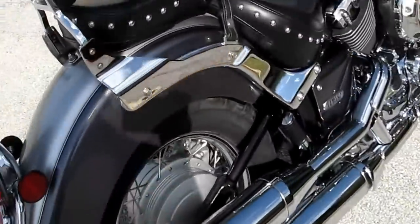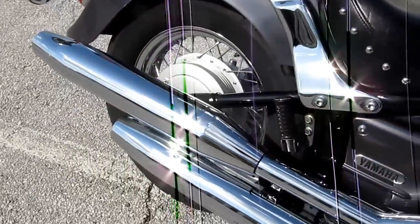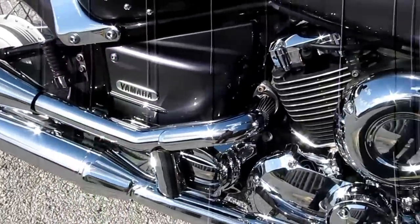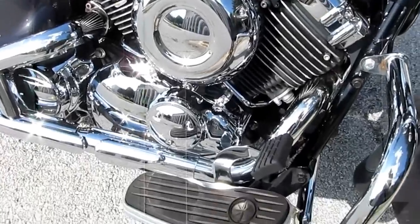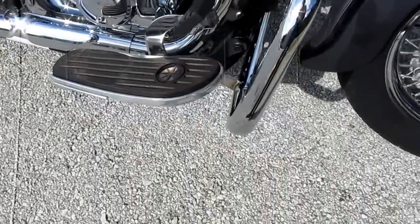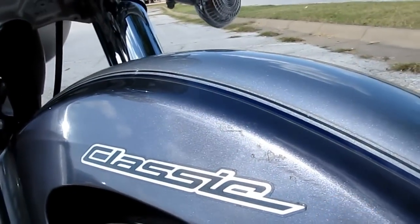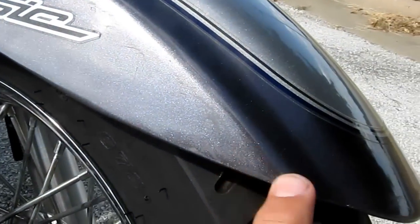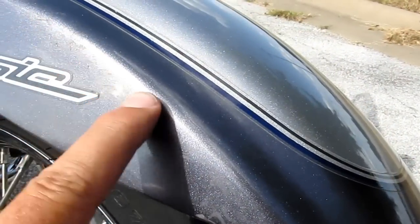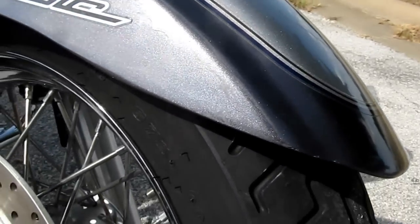Up on the front fender it's got a little mark and I'm going to show it to you. Over here on the side: the V-twin engine, the floorboards, the brake pedal — it's got a chrome engine guard. Right up here is where it's got some flaws. Right here on the end of the fender there's some scuffs. It's not real bad — in fact a little polishing compound might just take that off.